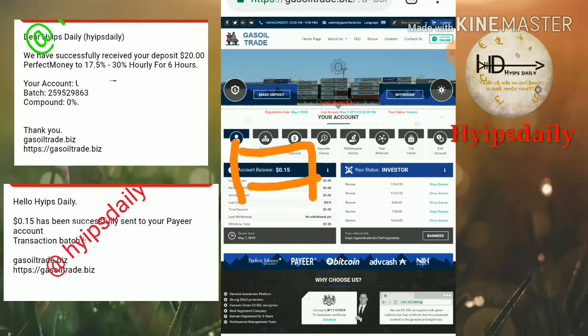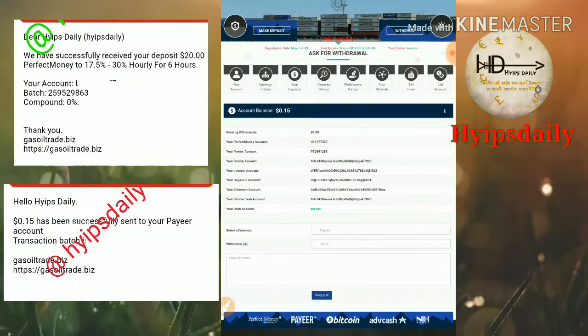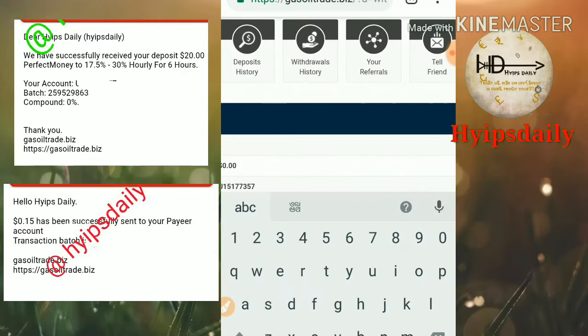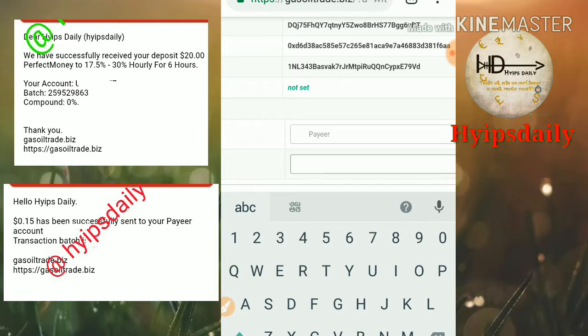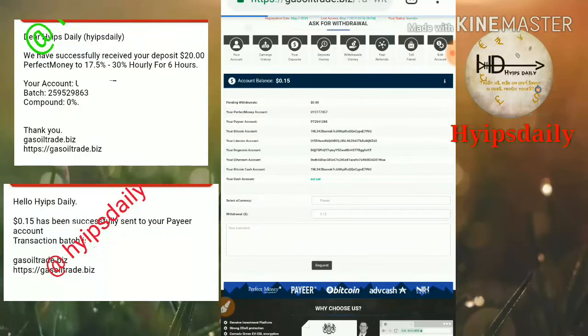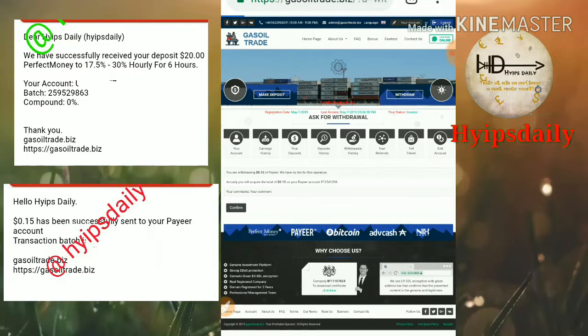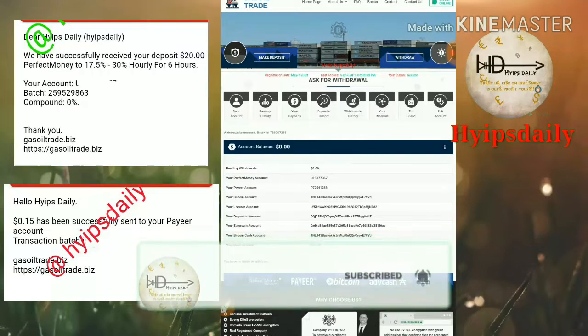First we are going to see a live withdrawal. You can see my account balance is 15 cents. I click the withdrawal button and it directs me to the withdrawal page. I enter my account balance of $0.15 and then click request.